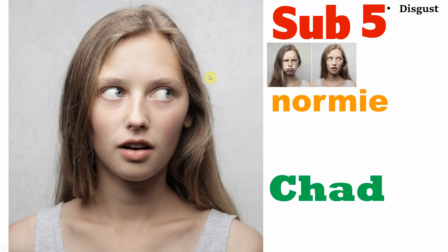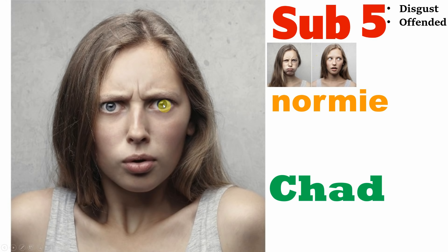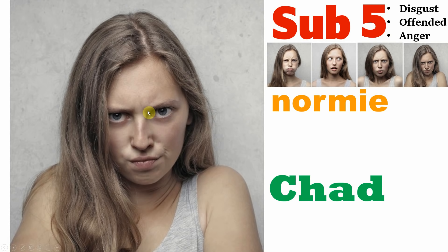If a woman's reaction looks offended — as if she's saying 'What gives you the right to look at me? Stop staring at me, you loser. Go away' — this also falls into the category of sub-5. And if the expression is one of anger, rage, or fury — if you can see the hatred in her eyes — then this will also mean that you are a sub-5.